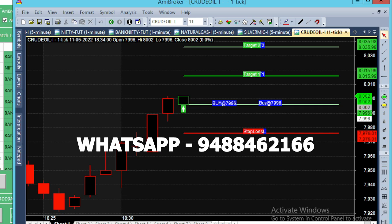Now we are going to take an evening market. In the evening market, we are going to take a buy call. We are going to open a green candle. Buy at 7996 — we are going to enter at that point. The green line is the target line, and the red line is the stop-loss line.